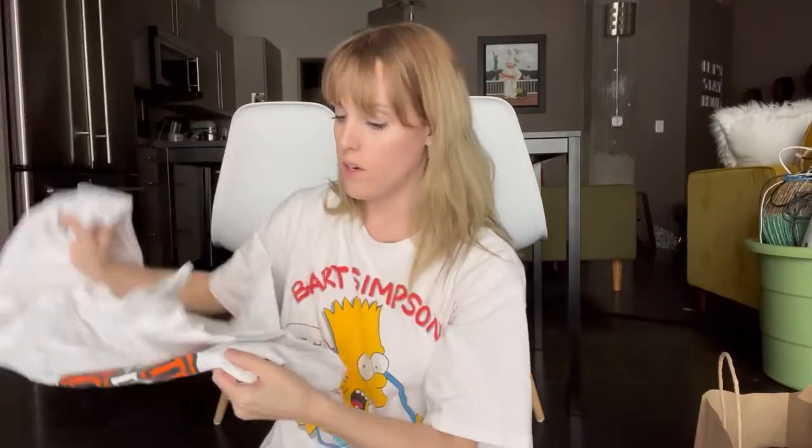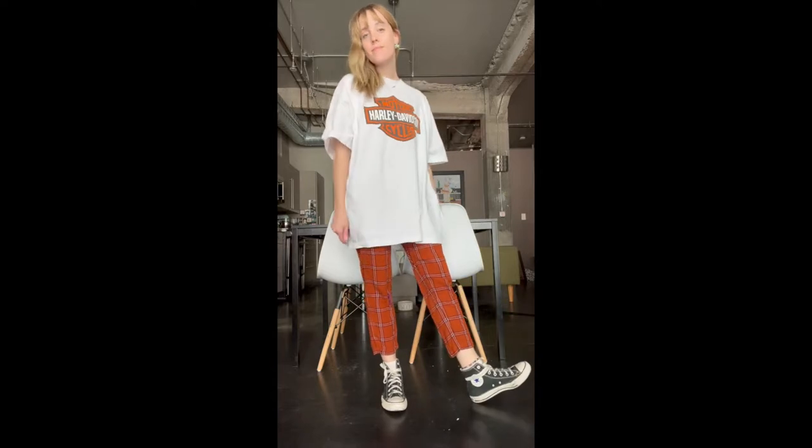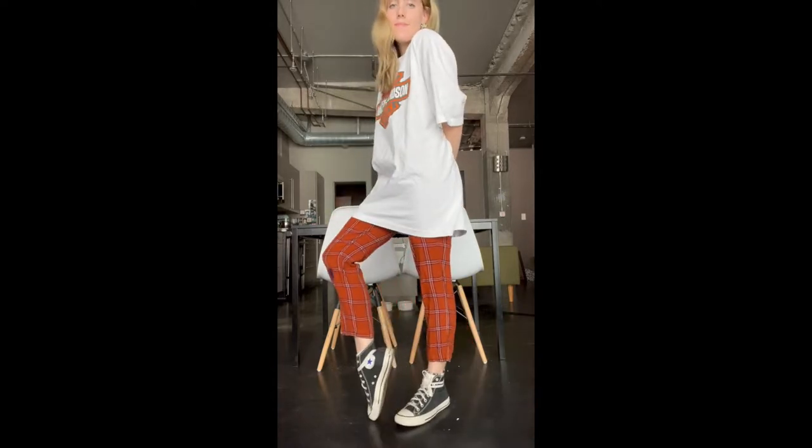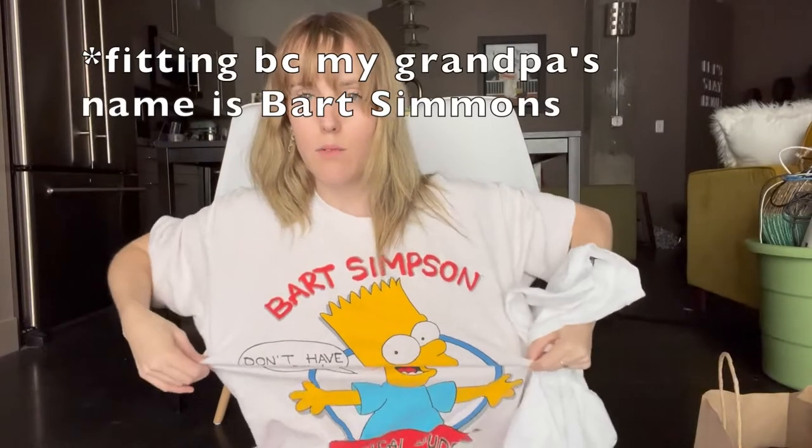Next up, I was actually thinking about this a couple days ago — how I have always wanted a Harley Davidson t-shirt but I never see them at the thrift store, and I don't have any connections to Harley Davidson because my family is anti-motorcycles. I think it's a really cool top; on the back it says Gator Harley Davidson and it is only five dollars. Oh, and by the way, I'm wearing this Bart Simpson one that was my grandpa's.